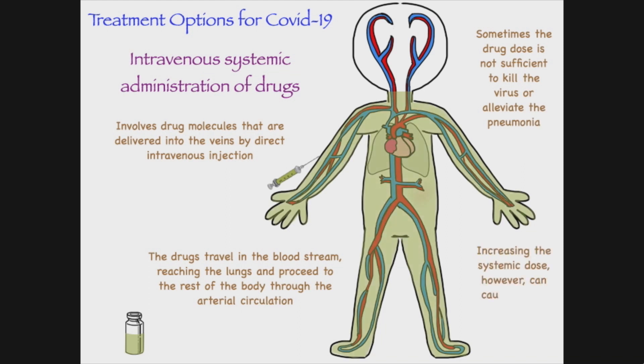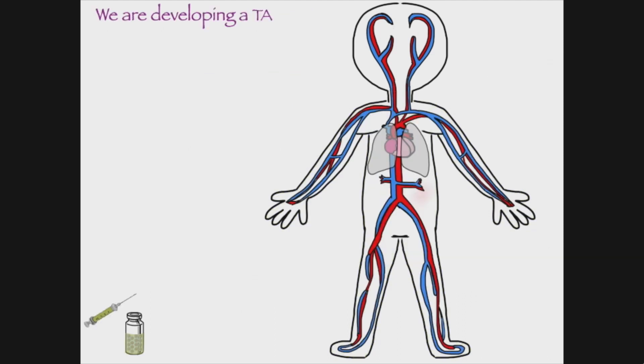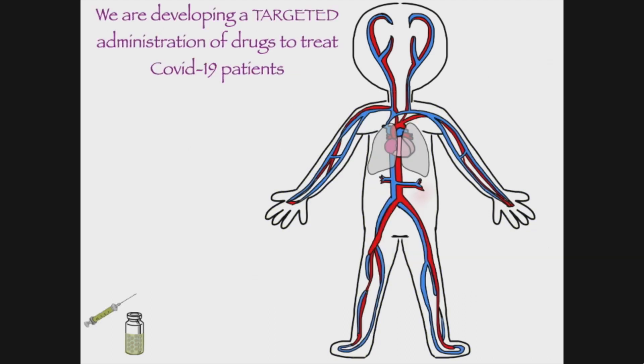Increasing the systemic dose, however, can cause severe side effects and even death. So we are developing a targeted administration of drugs to treat COVID patients.